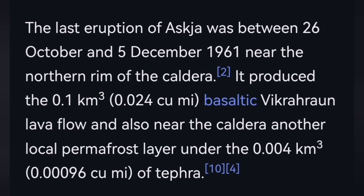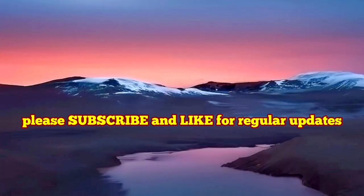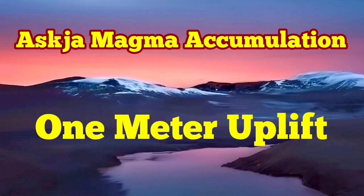I have videos about this volcano. One meter, or around 0.8 meter, of land rise due to magma accumulation is happening there in Iceland.